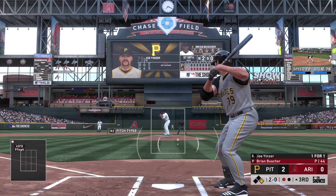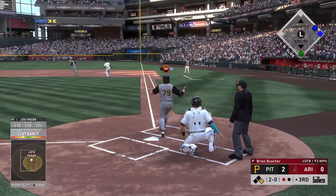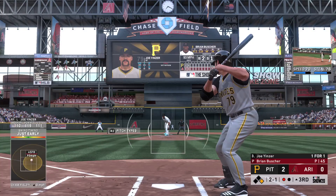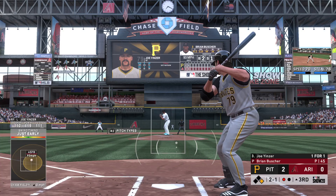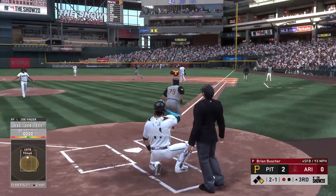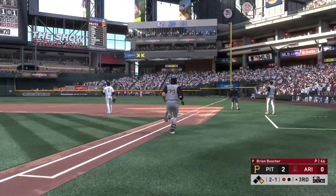Well hit deep down the right field line — and that's going to wind up hooking just a bit foul. A missed opportunity there. On the 2-1, he hits it hard, he hits it deep — it is out of here!